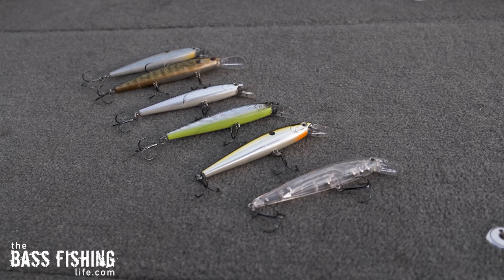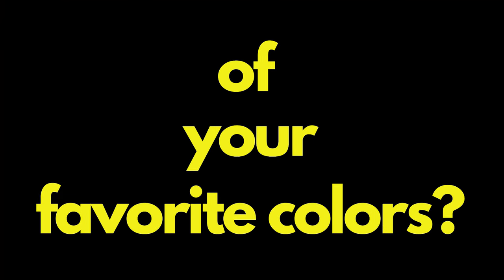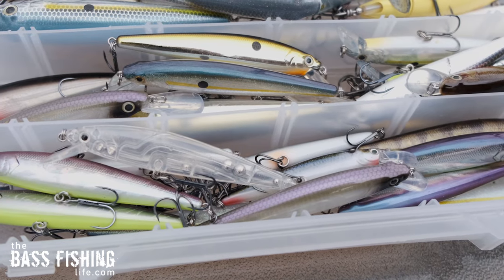Within your collection of hard baits — whether they're jerk baits, crank baits, whatever it might be — what are some of your favorite colors? I bet a lot of you find the same thing: that translucent color, like this Pro Green, is just one that really shoots to the top of the charts for natural looking presentation and fish-catching ability. I just love them, can't get enough of them, and as you can see, I'm getting quite a pile of them.